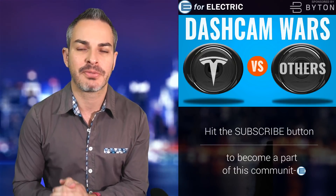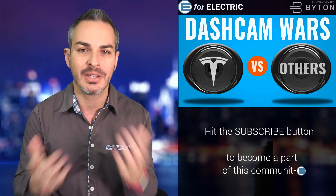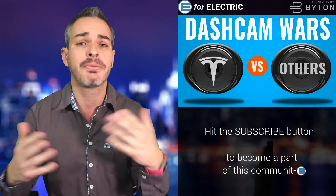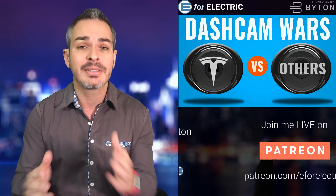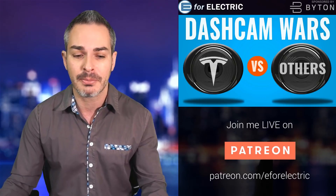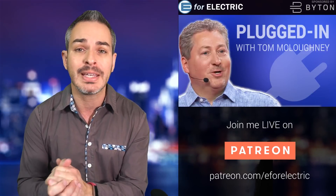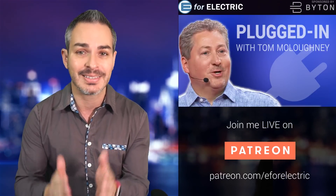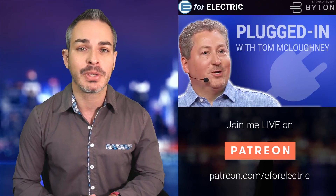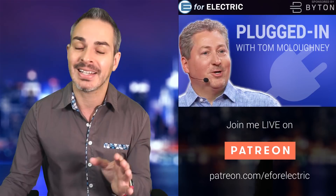How good is the dash cam feature for Tesla that they've unveiled only about a year ago, including the sentry mode versus other dash cameras that come in different varieties, sizes, and prices? There are some differences, and Tom Malogny of Inside EVs is here for his weekly segment, Plugged in with Tom Malogny. He is one of those people who not only has Tesla in sentry mode, but could have used it a couple of weeks ago when his car got hit, and he doesn't have the video of that.